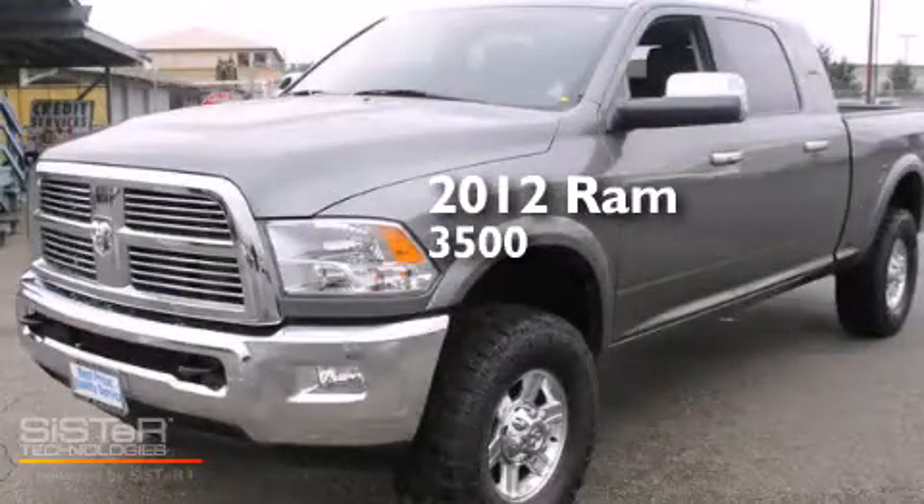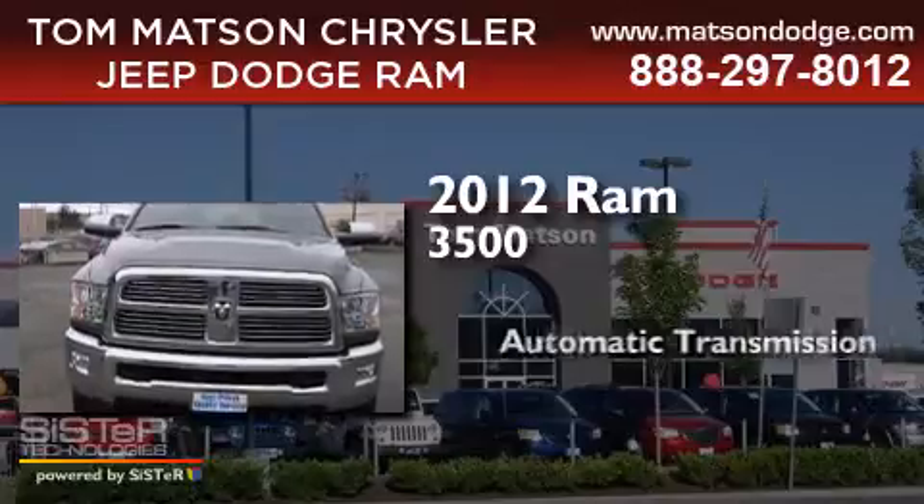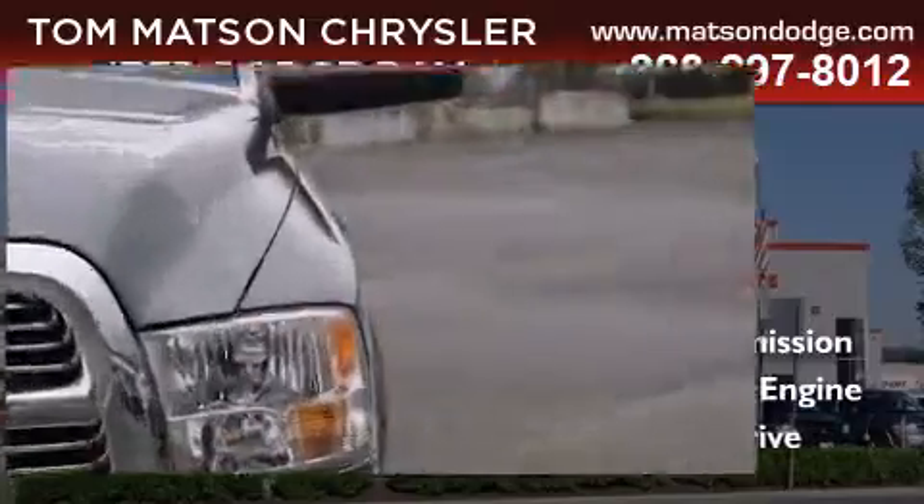This is a 2012 Ram 3500. This truck has an automatic transmission, an inline six-cylinder engine, and four-wheel drive.